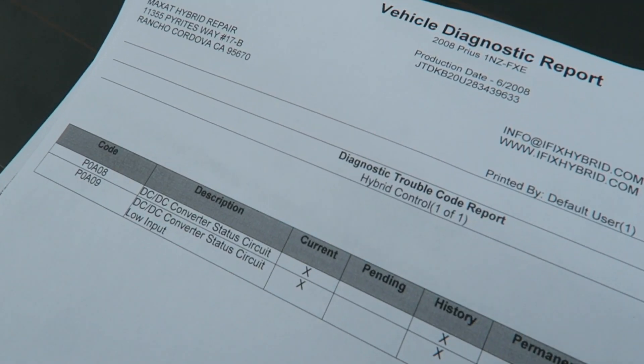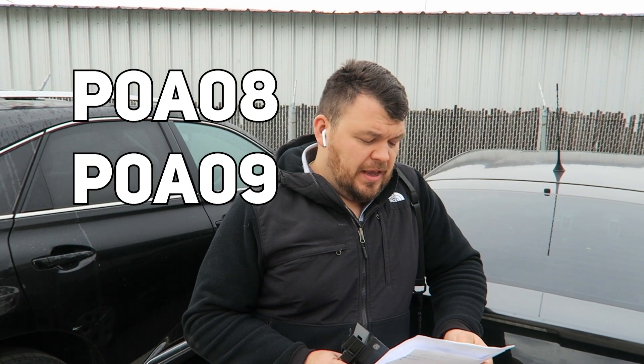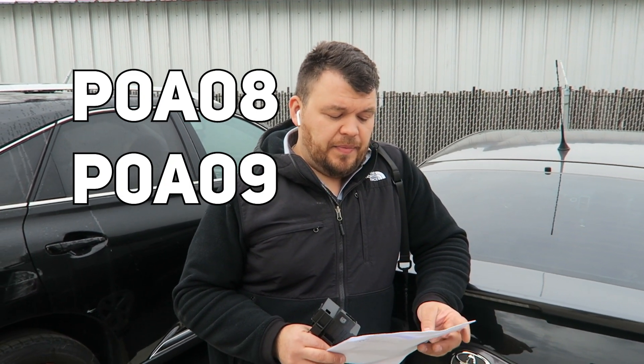I would like to show you one of the examples — we see hundreds of them a year. For example, this car has been in two shops, and every shop gave a different solution to repair the problem. The DTCs on this car are P0A08 and P0A09, which is called DC-DC converter status circuit.